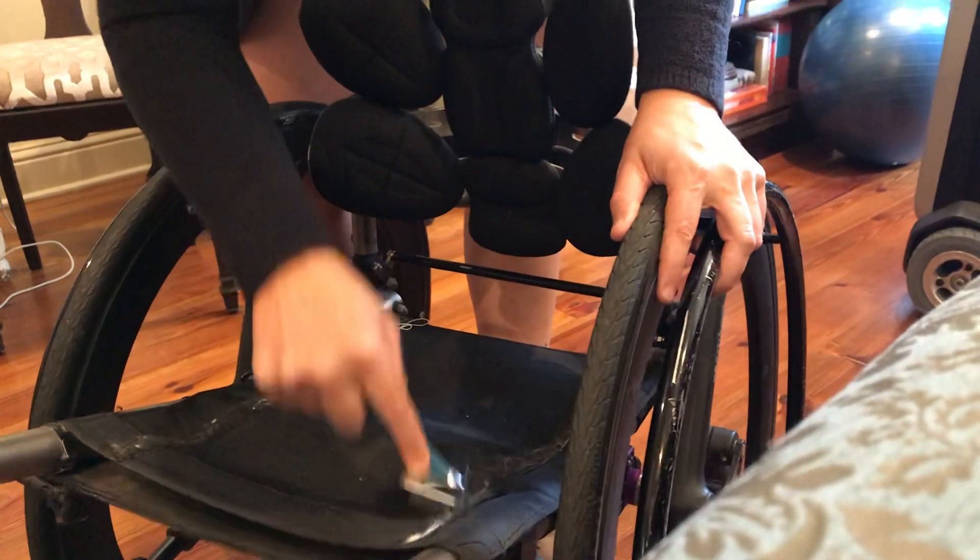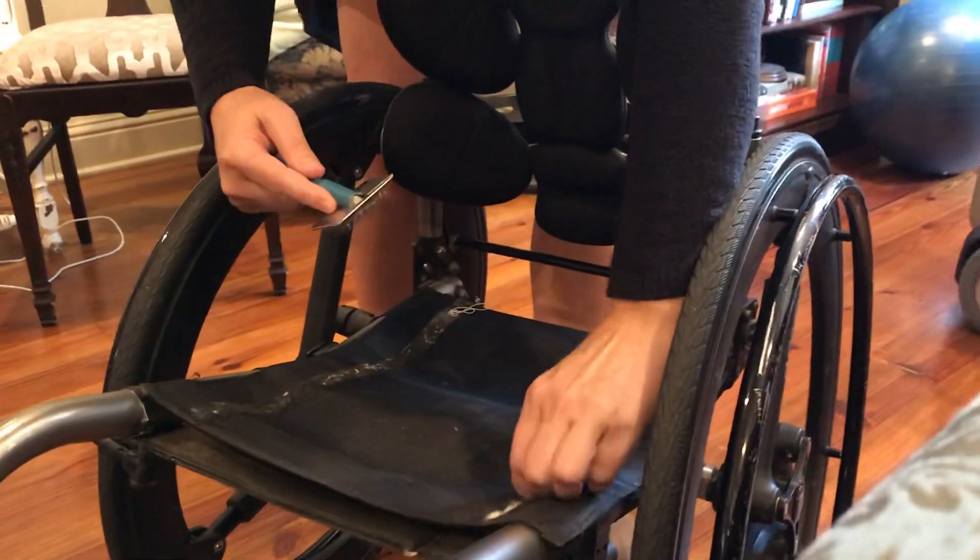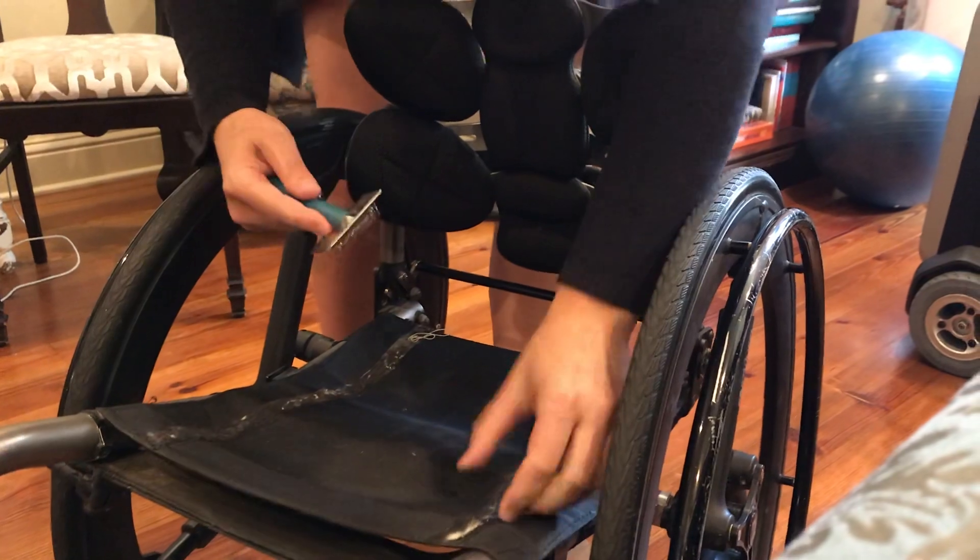It will extend the life of that velcro and make it that much easier to use.